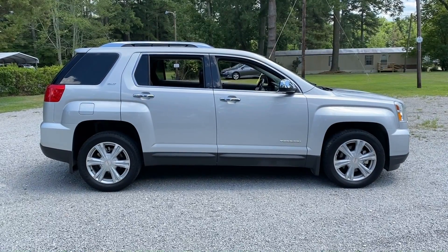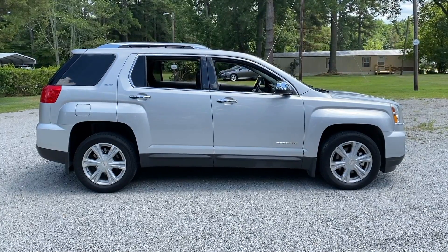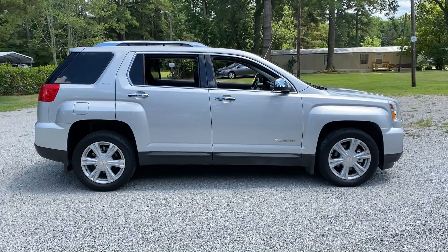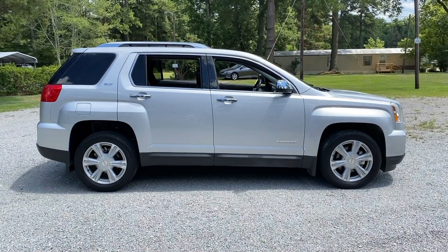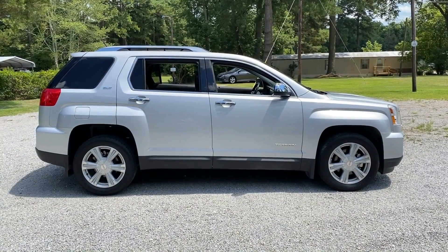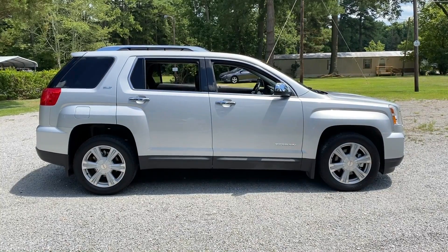Thanks everyone once again for checking out our video for this 2017 GMC Terrain SLT. That will be added to the website today. As we mentioned, it's got quite a few options — I'm not sure we even mentioned them all in this video. So please go over to our website byronthomasauto.com where you can see all the details along with the pricing. And as always, please follow us on Instagram, Facebook, and subscribe to this YouTube channel for more video walk-arounds. Have a great day!